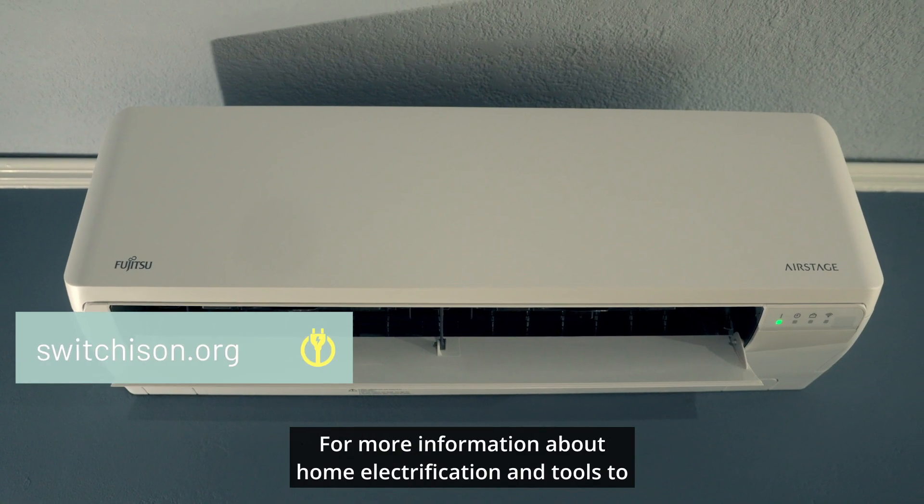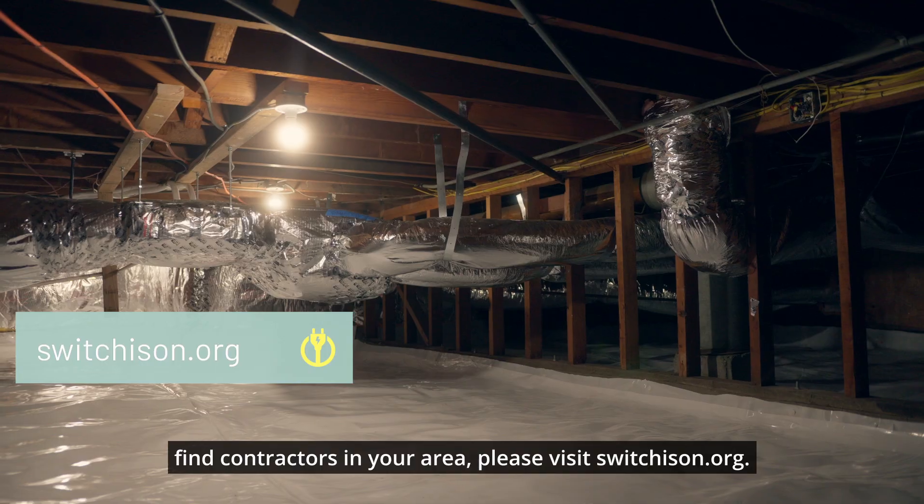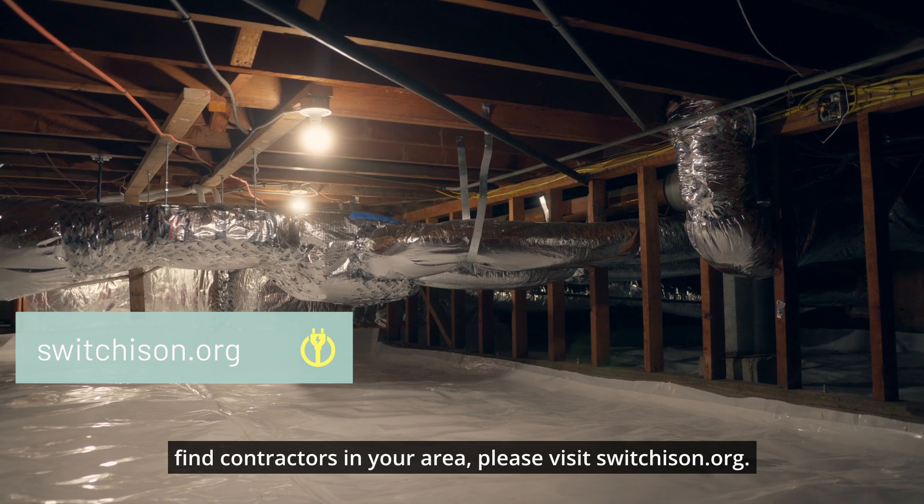For more information about home electrification and tools to find contractors in your area, please visit switchison.org.